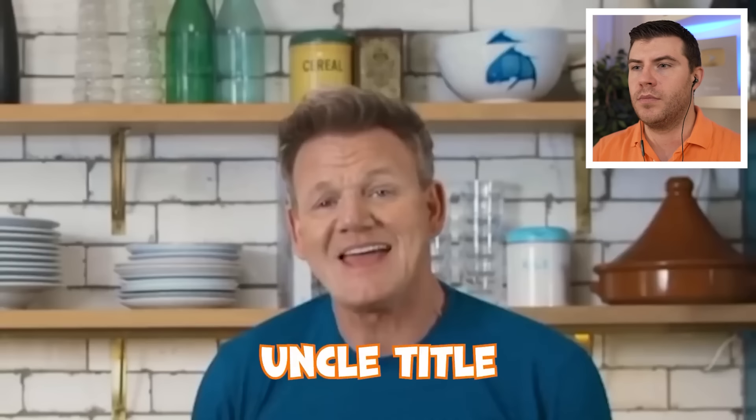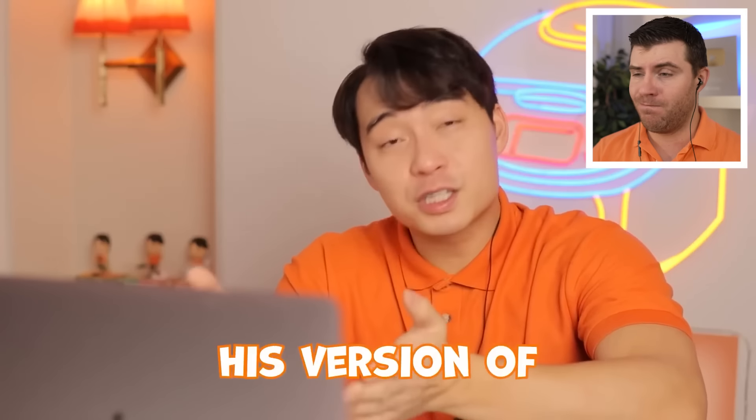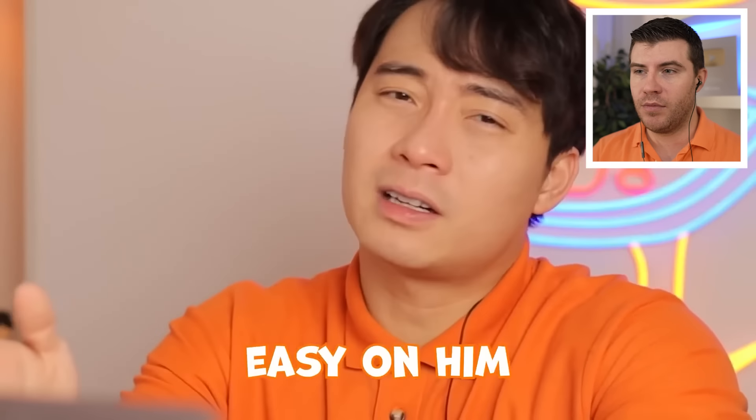Remember, Gordon — no more Uncle Roger, because he messed up ramen so bad. Today he's making his version of green papaya salad. It's not traditional Thai papaya salad, so we go easy on him.